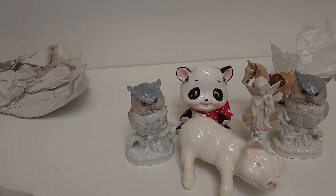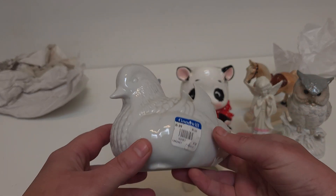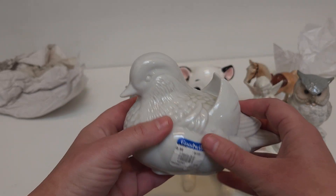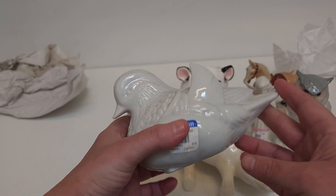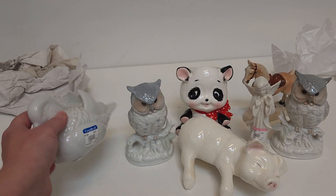Next, a duck. I liked its pointy wings. I forget what type of duck this is — wood duck, maybe. Duck experts, make comments. Again, for the sculpture of white things.